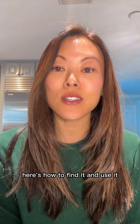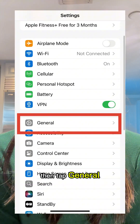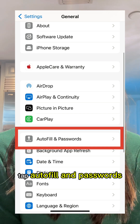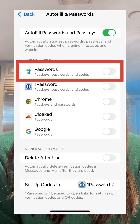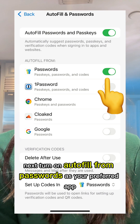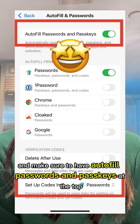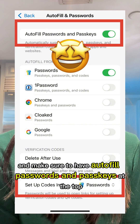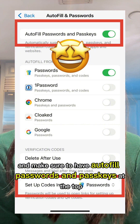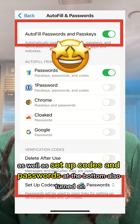Here's how to find it and use it. First, open Settings. Then tap General. Tap Autofill and Passwords. Then tap Passwords. Your iPhone might ask for your Face ID or your passcode to let you in. Next, turn on Autofill from Passwords as your preferred app and make sure to have Autofill Passwords and Passkeys at the top toggled on, as well as Set Up Codes in Passwords at the bottom also turned on.